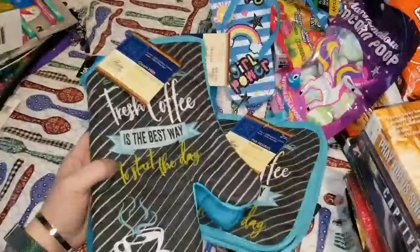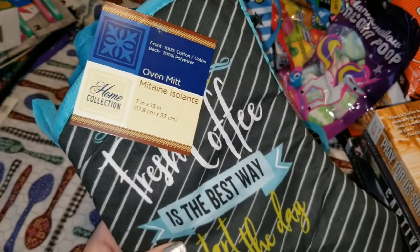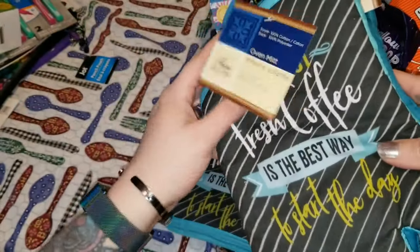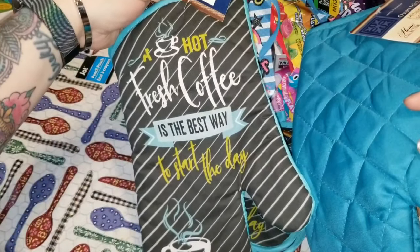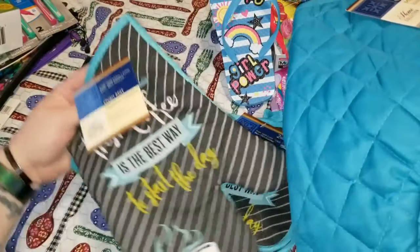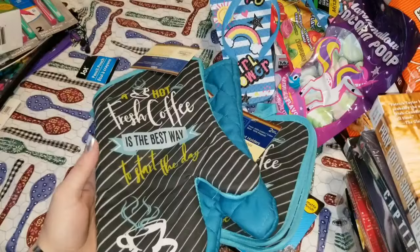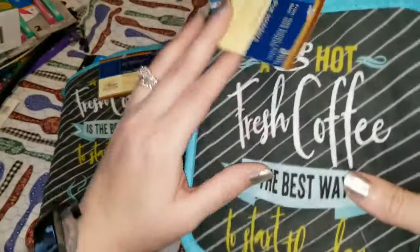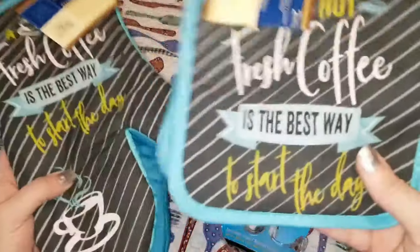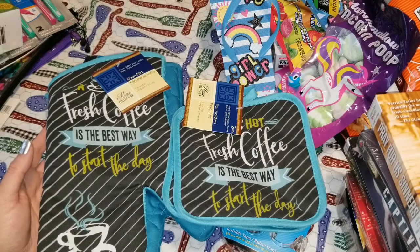These are some products I bought for my husband — from the Home Collection brand. These are cute little oven mitts. My husband is a complete and utter coffee snob, so I thought these were adorable. This one says 'A Hot Fresh Coffee Is the Best Way to Start the Day.' I also got the matching pot holders. We definitely needed some new ones and he will completely appreciate the saying on both of them.